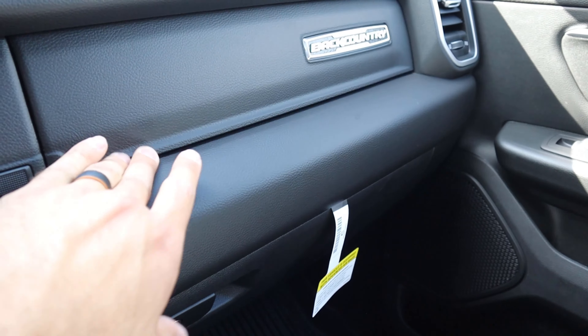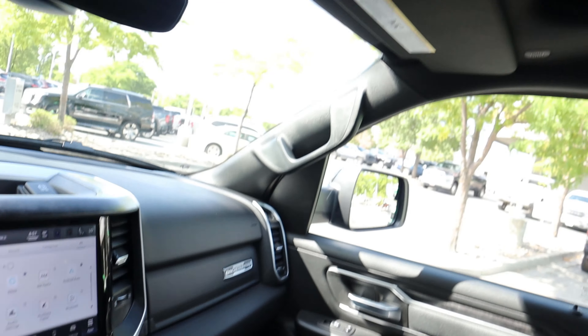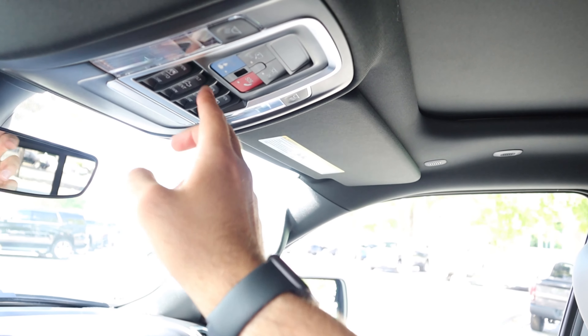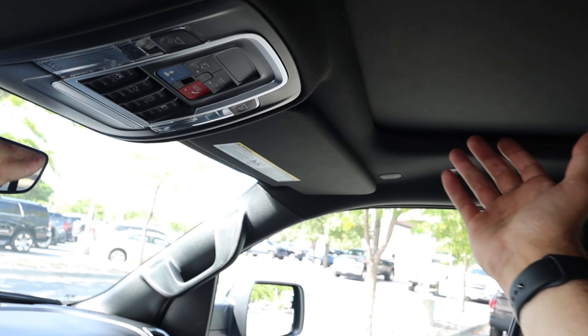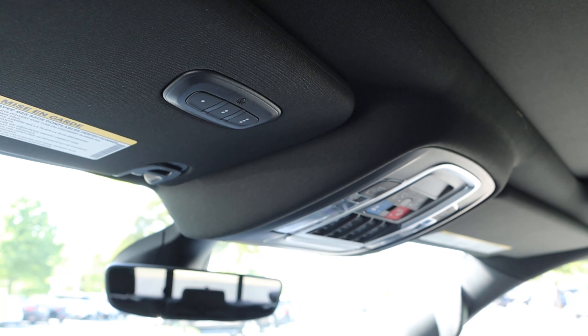There's a dual glove box setup. This truck is loaded — it has a panoramic sunroof, a power sliding rear window, sunroof controls, a standard mirror, an all-black headliner, and universal garage door openers.